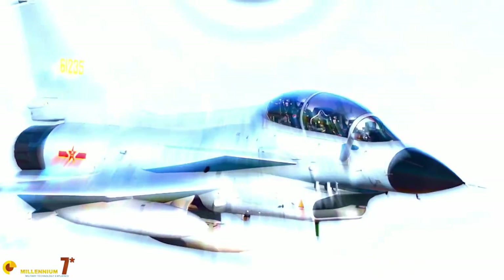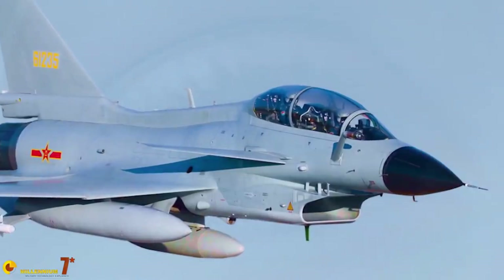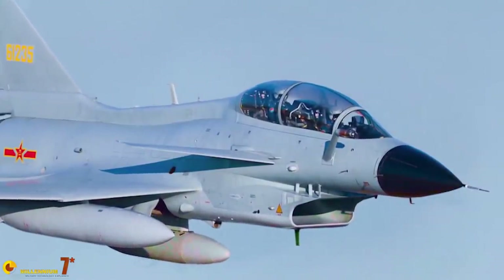The J-10 is the workhorse of the Chinese Air Force. There are more than 500 of them in service, even more than all the Flanker variants altogether. In the previous video we analyzed the history and general configuration. Today we get into the details of performance and systems, at least for what is available in open source.